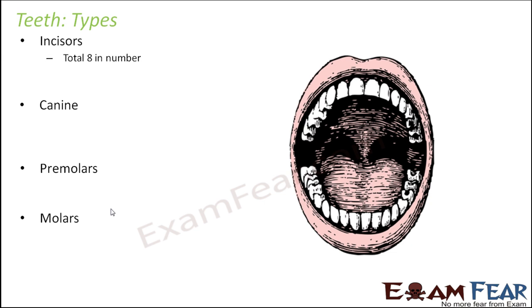We will start with incisors. There are a total of 8 incisors present inside the mouth — 4 of them are on the top and 4 are on the bottom. These are the first teeth to erupt; they grow somewhere around the age of 6 months. So basically the front 4 teeth on the top and the front 4 teeth on the bottom are the incisors.